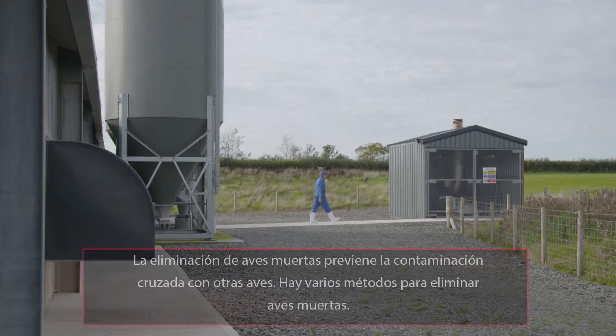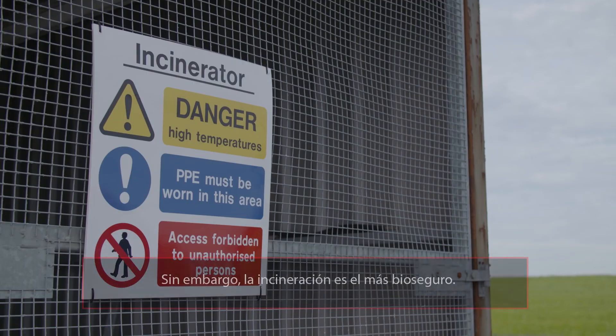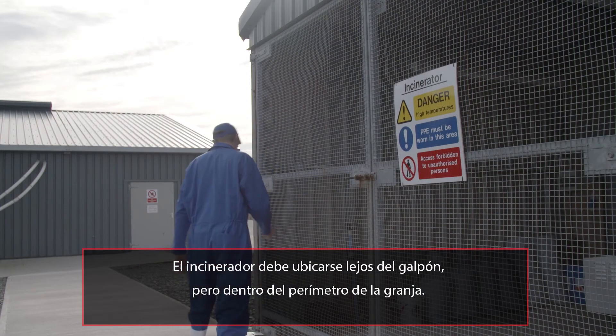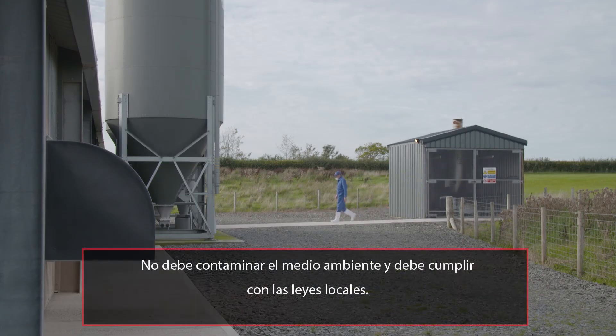Dead bird disposal prevents cross-contamination with other poultry. There are various methods of bird disposal; however, incineration is the most biosecure. The incinerator should be located away from the house, but still within the perimeter of the farm. It must avoid contamination of the environment and be in accordance with local legislation.